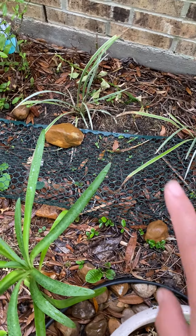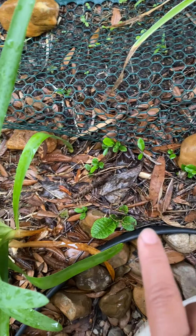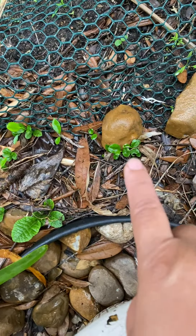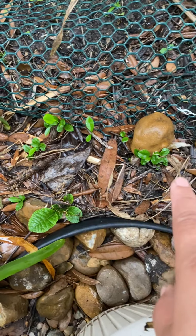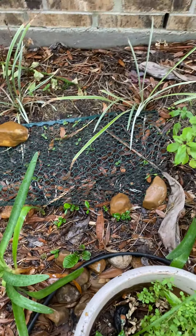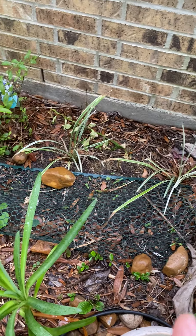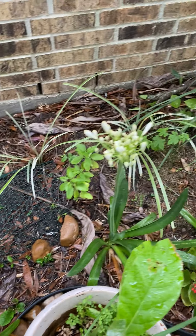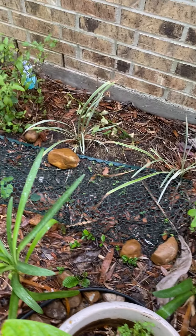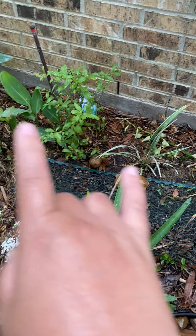It's early on and the seedlings are still small, but another thing coming up are these calamansi plant seedlings, because I normally throw mulch from kitchen scraps — compost stuff from the kitchen — just to keep feeding this area. This used to be just all bushes.